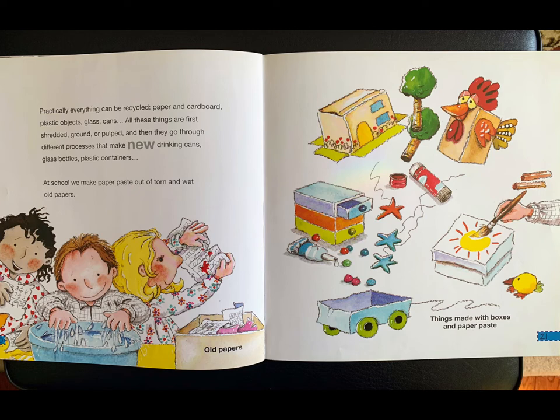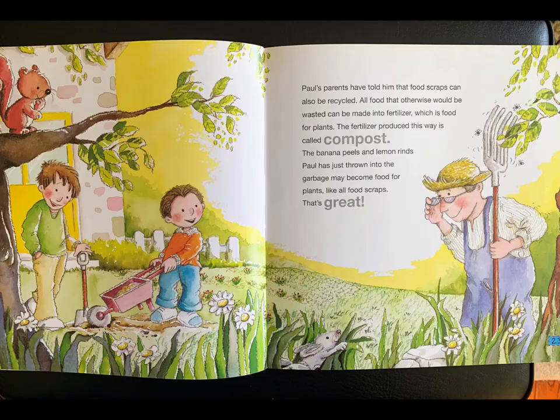Practically everything can be recycled: paper and cardboard, plastic objects, glass, cans. All these things are first shredded, ground, or pulped, and then they go through different processes that make new drinking cans, glass bottles, and plastic containers. At school, we make paper paste out of torn and wet old papers. These are the things made with boxes and paper paste.